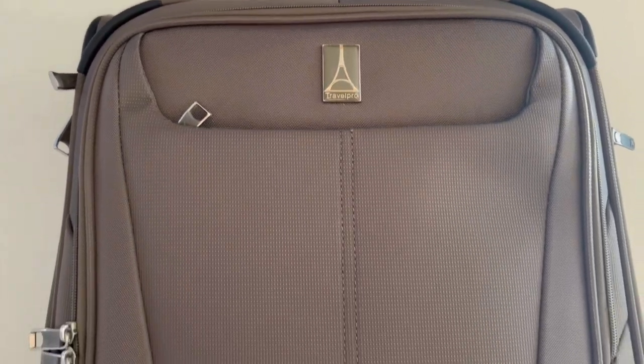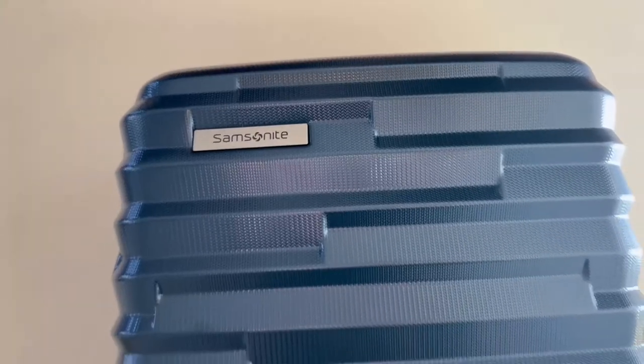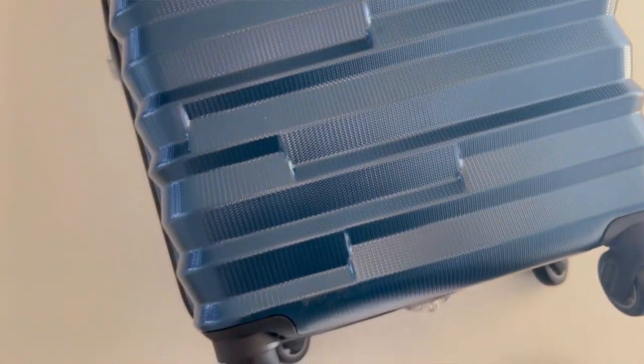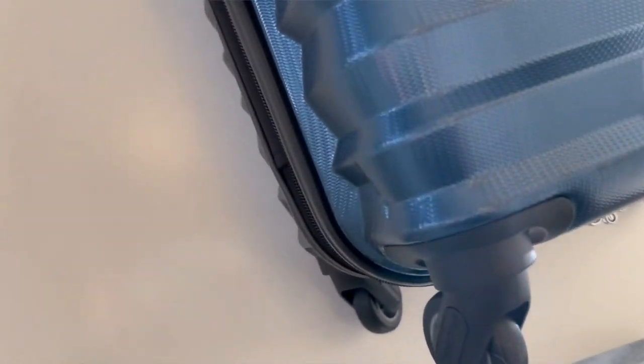Soft luggages are usually made from woven nylon material, versus hard shells which are made from polymers like ABS or polycarbonate, which are usually lightweight and sturdy. The main differences between the two are obviously the materials they're made from.